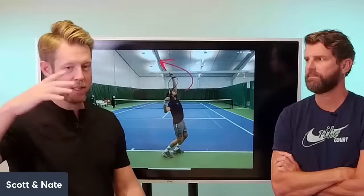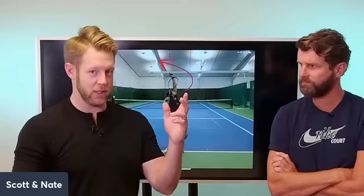Step one: get that right hand up, relax the wrist, and think about this right-to-left motion. For lefties, it's the exact same thing on the other side — left to right, same concept mirrored.